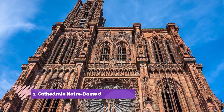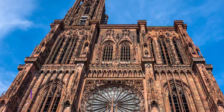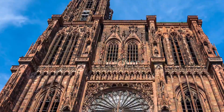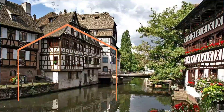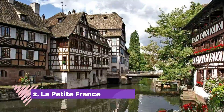Number one: Cathedral Notre Dame de Strasbourg, considered one of the most beautiful monuments of Gothic architecture in Europe. The Cathedral of Notre Dame presides over Strasbourg with its soaring tower. The 142-meter spire was the highest point in the Christian world until the 19th century.